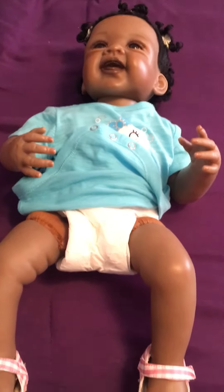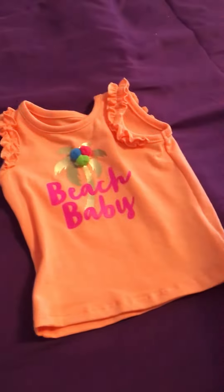Hey guys, today Miss Bailey is going to get an outfit change. I already have her shoes on, but Kaelin's going to record and I'm going to dress her. So I have this little shirt, Beach Baby, that we just bought.